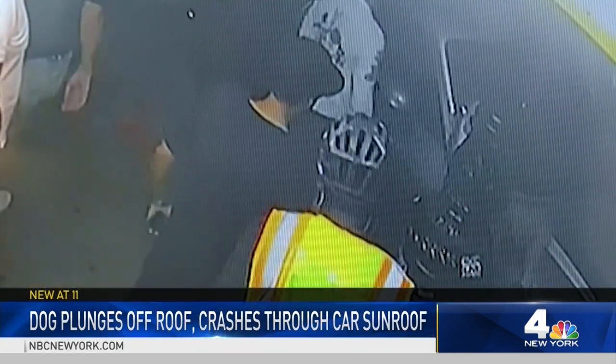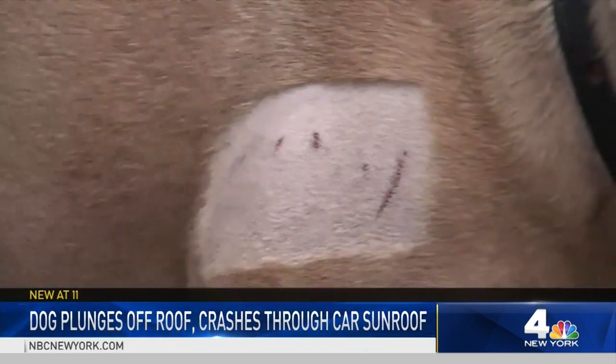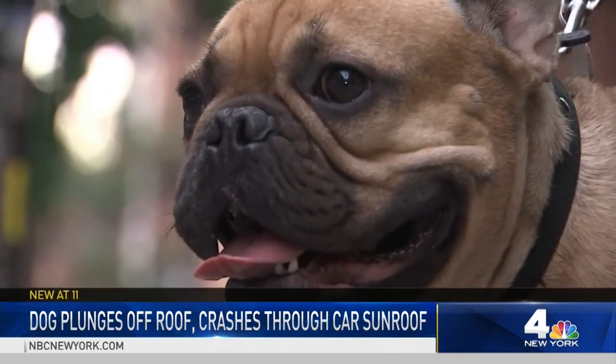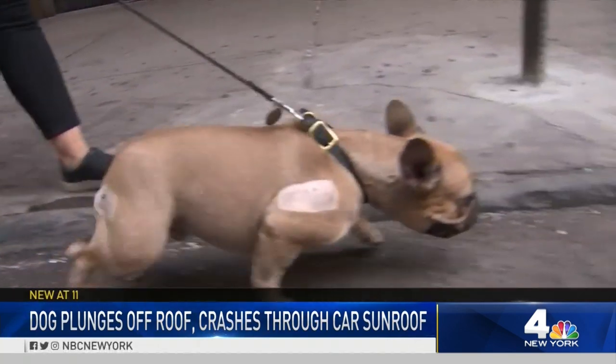Emma climbs onto the hood to find Winston alive and barely injured, except for a couple of cuts and bruises. He's just sitting up in the passenger seat, just looking around. Not only survived this, but didn't break a single bone in his body. The video shows Emma hand the dog off to her husband, Danny.